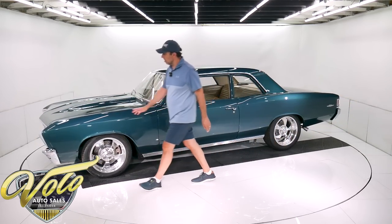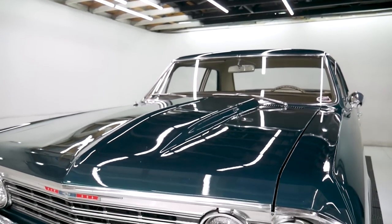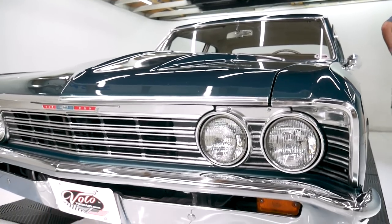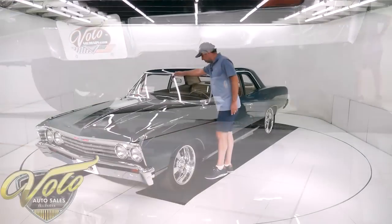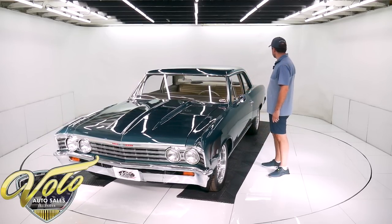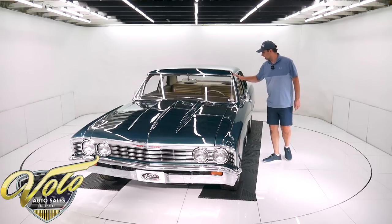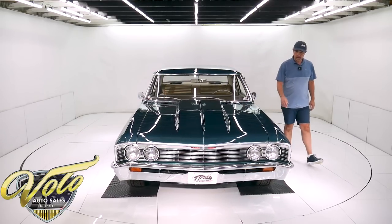Up front, the bumper and the grille look like they're all new — shiny and beautiful. It does have the original glass in the car. There's a wiper mark way up at the top. Bowtie mirrors are new on each side, new door handles, new tail lights. Looks like the ring and gutter trim is new. Weather strip around the doors is new.